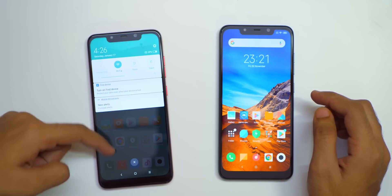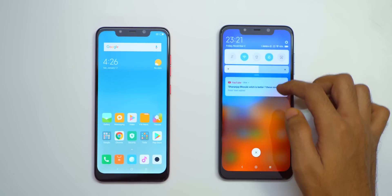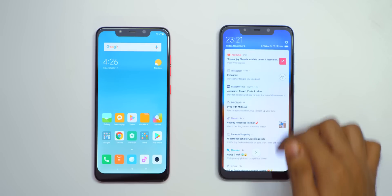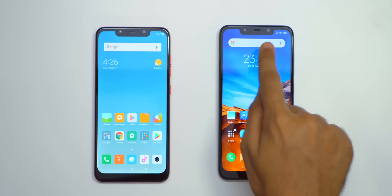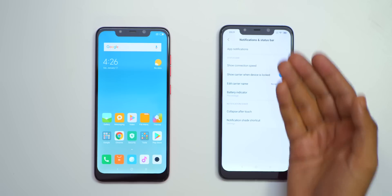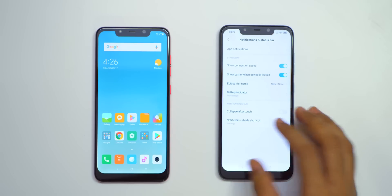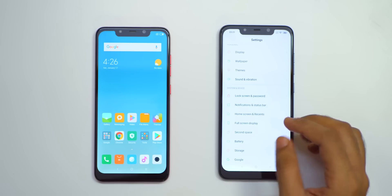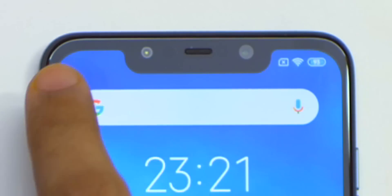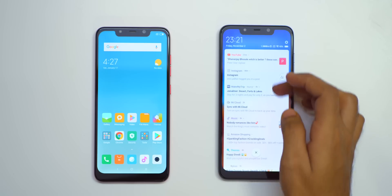The notification shade is also changed on MIUI 10. On MIUI 9 it was quite basic — nothing fancy about it. But on MIUI 10 you get a fancy animation and then all the notifications open up. There is no notification icon tray as of now. If I go into settings and notification and status bar, there is no option to show app icons there. POCO had said they will fix it but it's not fixed — I can't see any notifications and this space is like dead space.